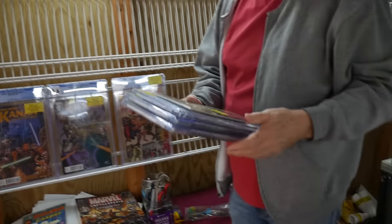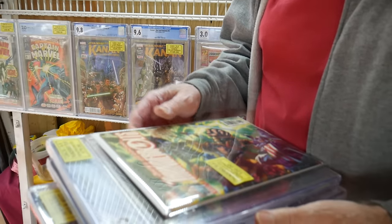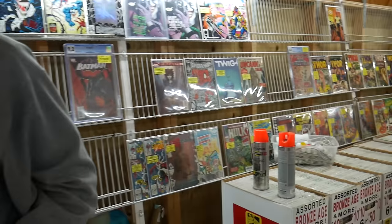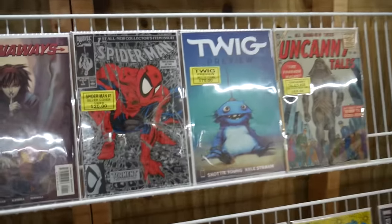The Red Hulk's been kind of popular - that's the variant there. The good news is I got the first appearance of the Thunderbolts too - that's Incredible Hulk, right? Yeah, so now I can put them all together. Oh I like that! Oh this is cool, this wasn't out last time I was here - the Twig. Oh yeah, you came here on Saturday - I had to replace everything from Friday.